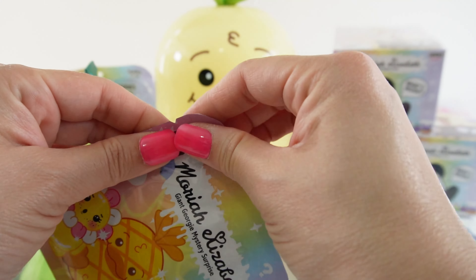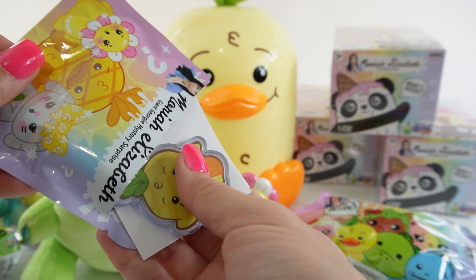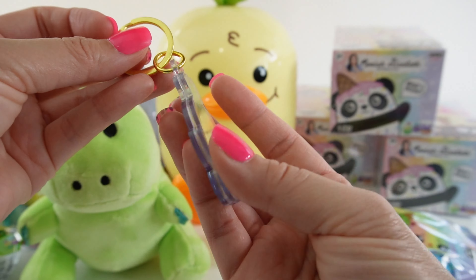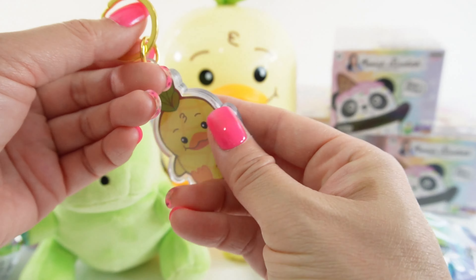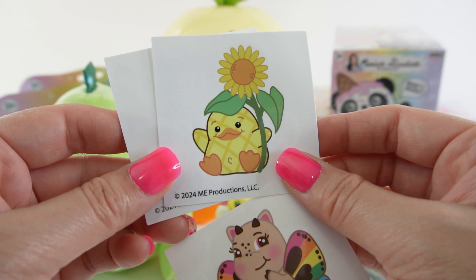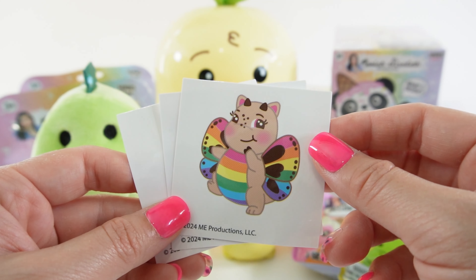Third and last bag — here is Georgie as a keychain! Super cute. This is an acrylic keychain, it's double sided. And we got three stickers: here's an ice cream cone, here is Georgie with a sunflower, and here is a little hippo butterfly.